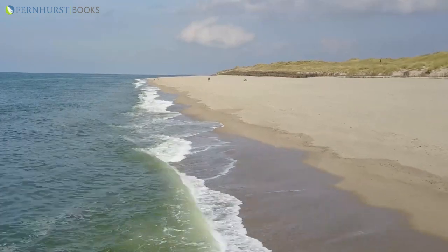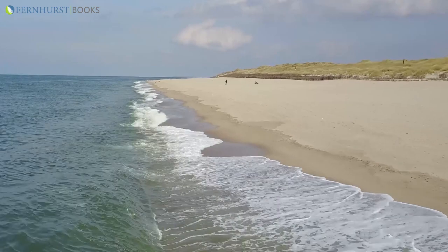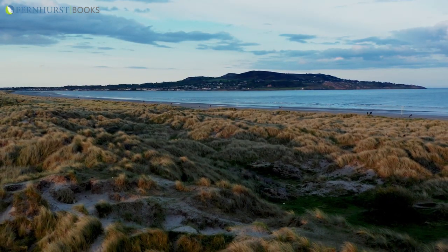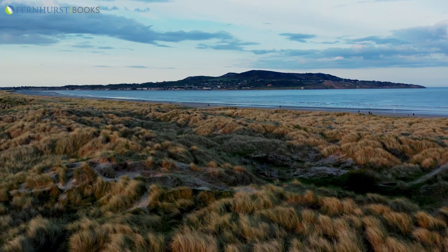As a result, we have miles of magnificent beaches backed by large areas of sand dunes. These areas are important for sea defence, but they're also a fragile environment which needs to be looked after.